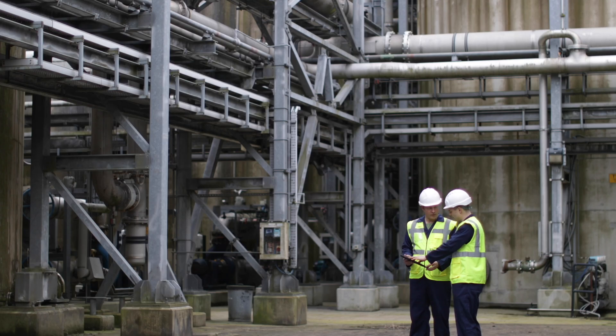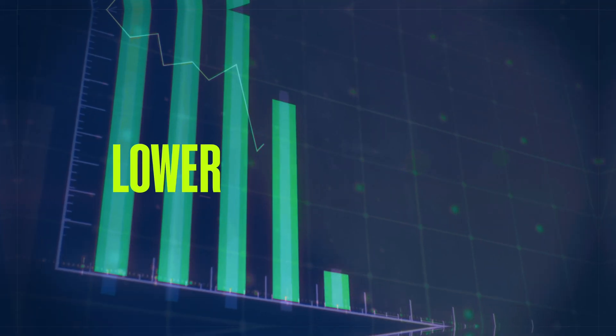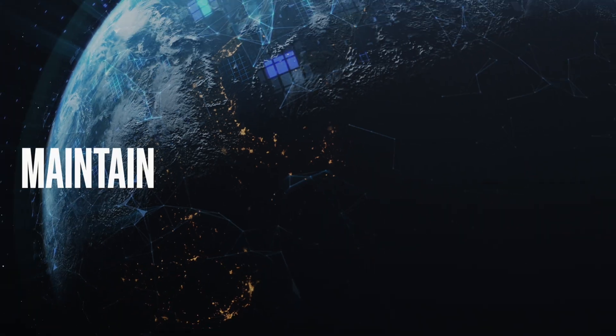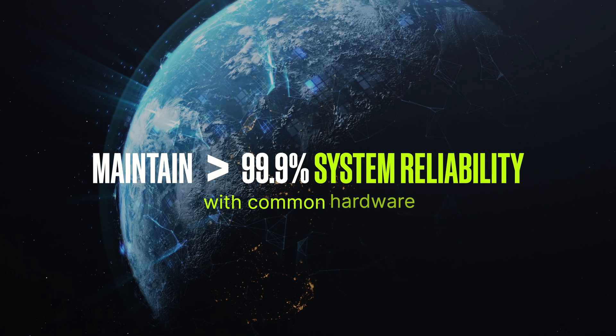Whether you're an EPC installing a new unit or looking for a retrofit, we can customize a DCS solution to help lower lifecycle costs and eliminate up to 80% of alarms.